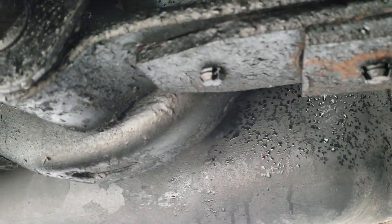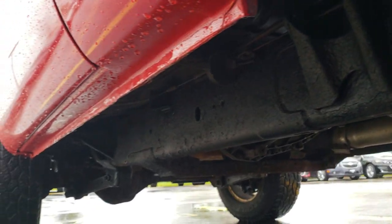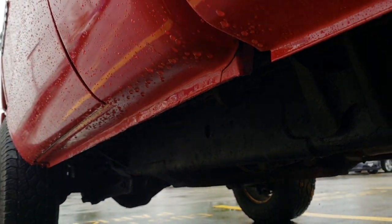Obviously just a little bit of surface corrosion on that frame, pretty common. It has been undercoated but everything looks really solid. All the lower rockers on the doors look good too.